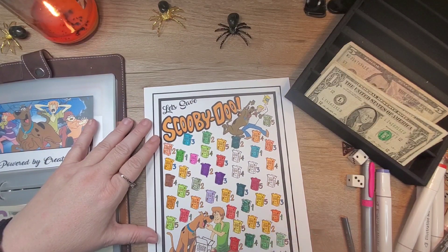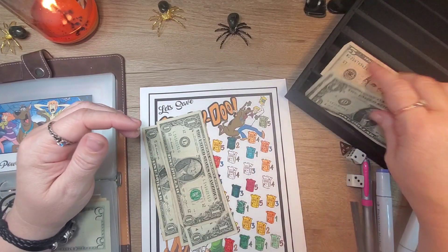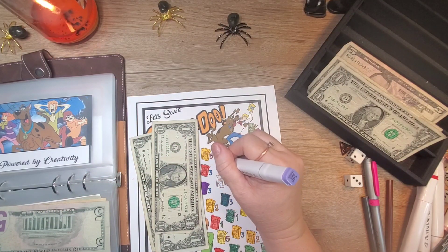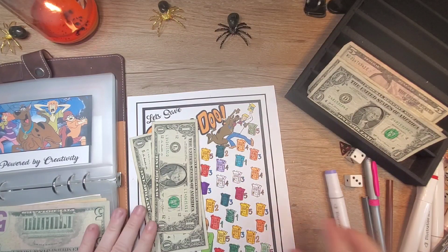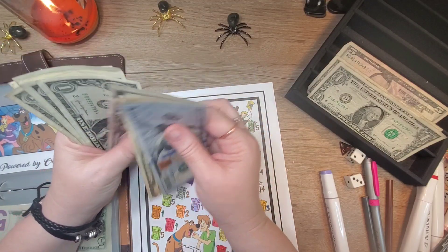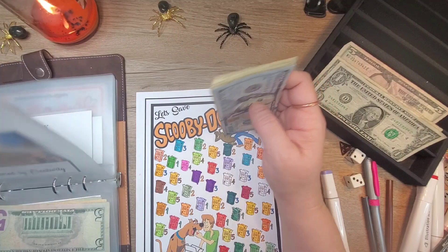Next, we've got our Scooby. Let's do $1,000, $2,000, $3,000, $4,000 for it. So there's $100, $110, $115, $116, $117, $118, $119, $120, $121, $122, $123, $124. So we're going to put $124 in our Scooby.